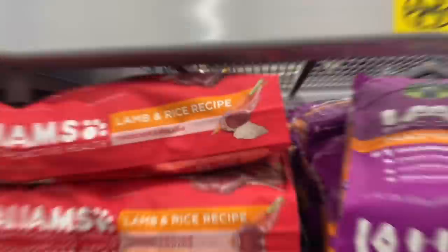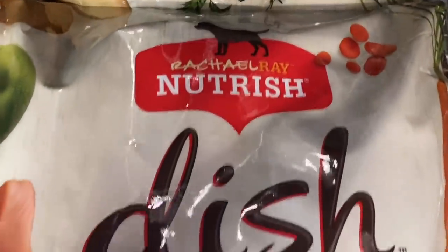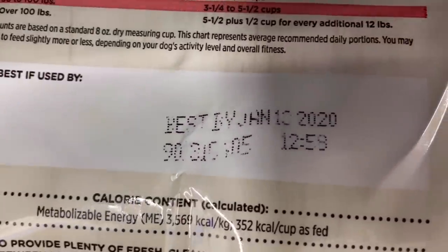I wasn't sure if I was going to put this in the video, but here goes: this dog food is on clearance — it's Rachel Ray Nutrish Dish — but look at it, the best-by date is January 2020, so watch out for that when checking clearance dog food.